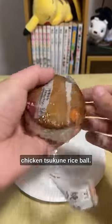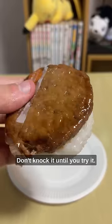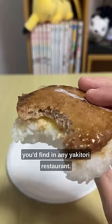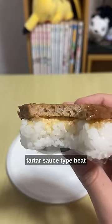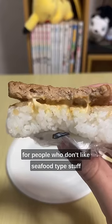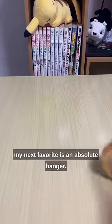Let's start off with a chicken tsukune rice ball. It's a patty of ground chicken meat with a little cartilage thrown in for a little poppy crunch — don't knock it until you try it. It's glazed with an absolutely delicious sauce that's pretty much the same as what you'd find in any yakitori restaurant, and it wouldn't be Japan without a little tartar sauce type bead in the middle. If you can get past the cartilage bits, this is probably my number one recommendation for people who don't like seafood type stuff. But if you don't like the cartilage, well, my next favorite is an absolute banger.